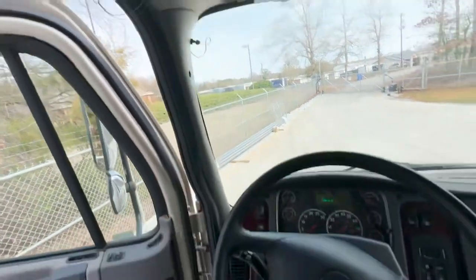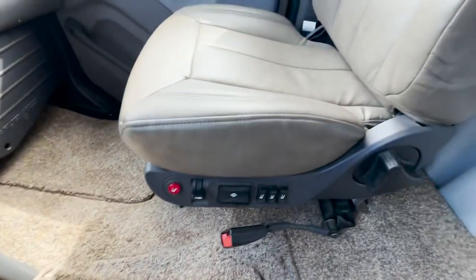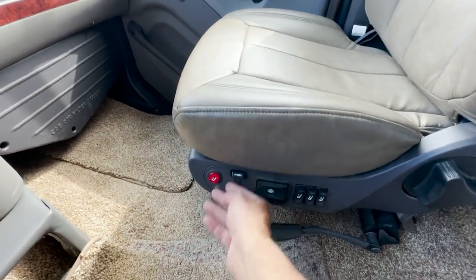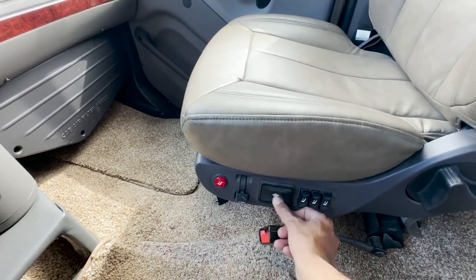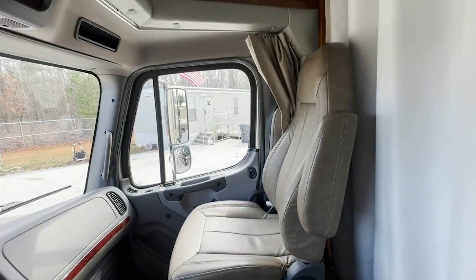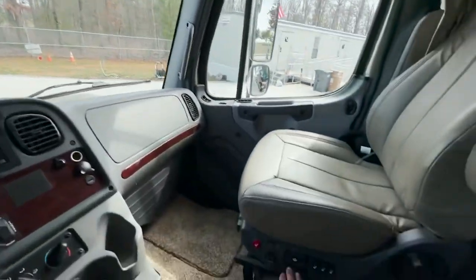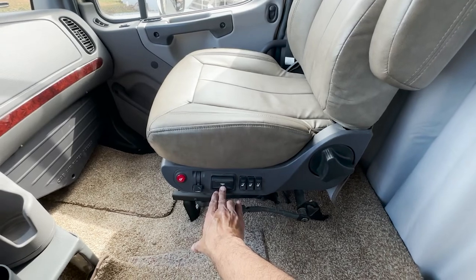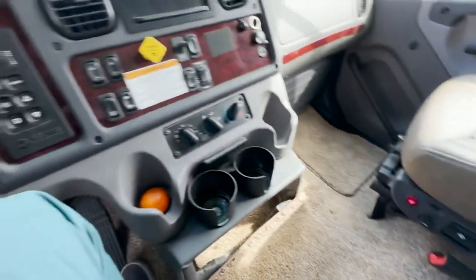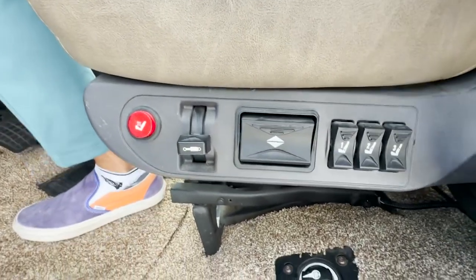A few more things to add: you've got an air horn and a city horn. The co-captain and captain seats are heated — that's nice. There's an air suspension seat that goes up and down, so if you're shorter you can get up higher for a better view out of that beautiful windshield. Same goes for the driver's seat. Nice features.